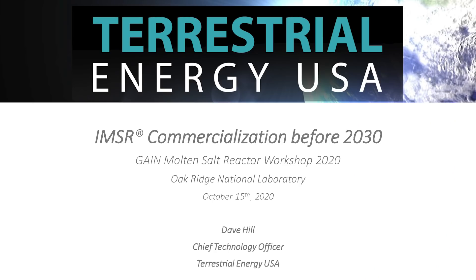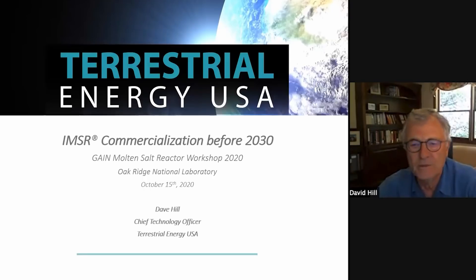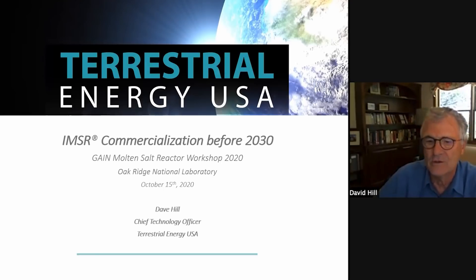Dave Hill from Terrestrial Energy. We are not technology evangelists. We were looking at what could be implemented commercially, which means somebody will pay for it by 2030. Molten salt technology came out as a result. It was not the usual engineering approach of how can we make a salt reactor.